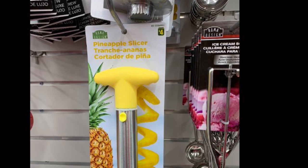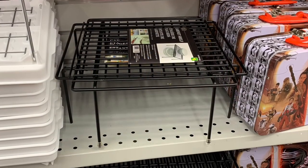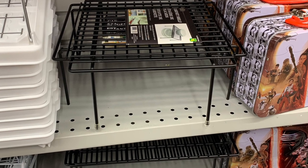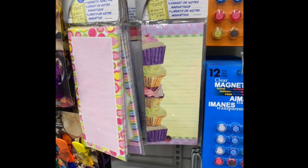Today in Dollarama I saw this pineapple slicer. They also had these nice shelves and some new notepads that were magnetic.